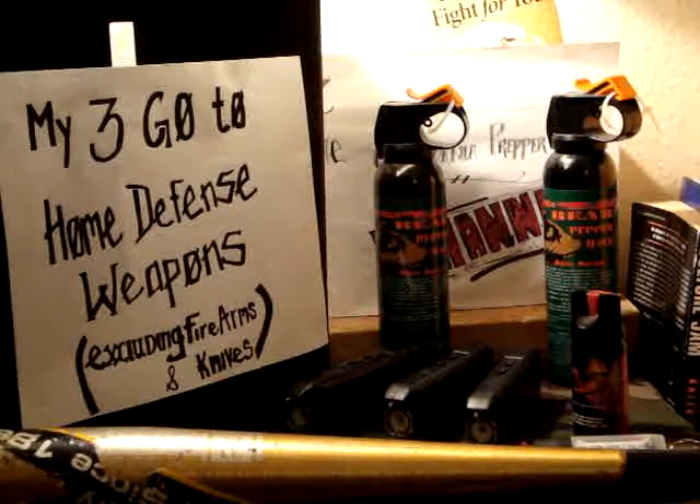Most likely you're going to find a taser and some pepper spray, and if not, also a knife. I don't want to get caught with my pants down — say I'm in the bathroom when someone kicks down my door. Just because I'm in the bathroom doesn't mean I have to give up. I want to be able to protect myself and at least have a fighting chance to get to my firearms. I'd love a gun in every room but right now that's just not possible.